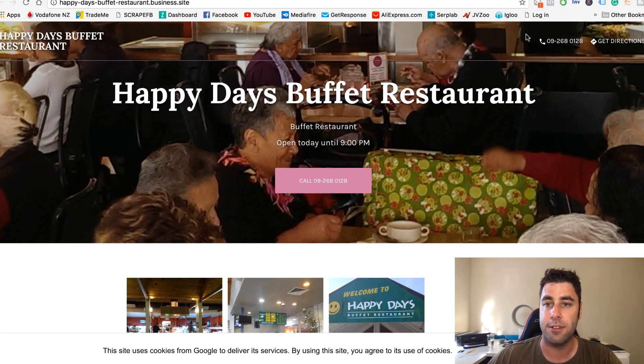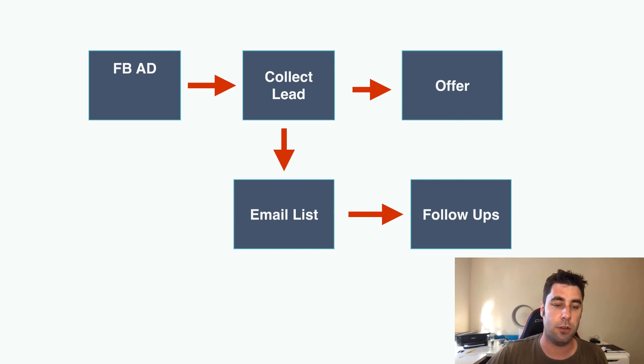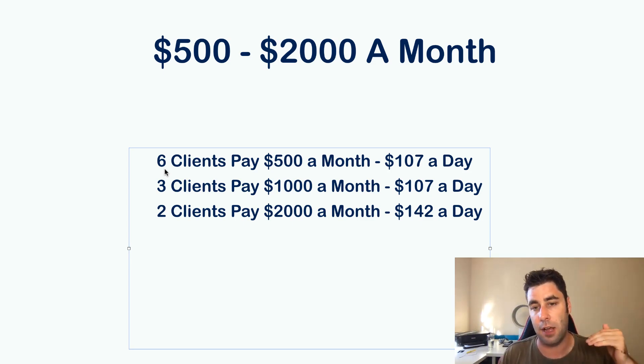That's it. They pay you into your PayPal — you just give them your PayPal address and they'll pay you. That's how you can make over $100 per day online. The beauty of this is you don't need a lot of clients. You're not doing dropshipping or affiliate marketing. You simply email potential clients. Even if you send 100 emails and get one client paying $2,000 a month, or two clients paying $2,000 a month, that's $140 per day. Why not get twelve clients at $500 and make $214 per day?